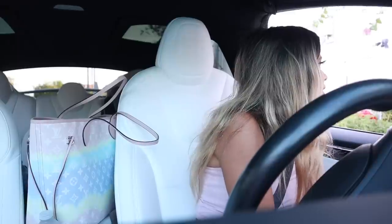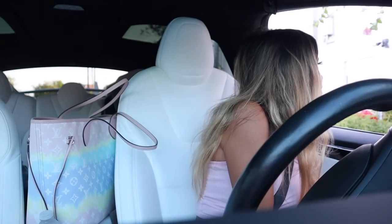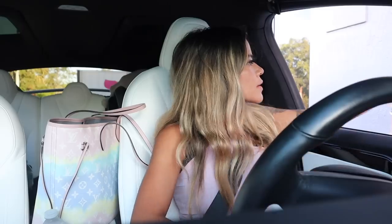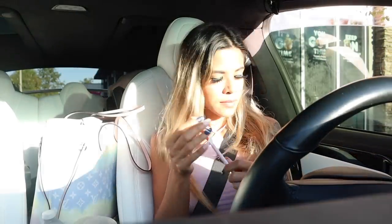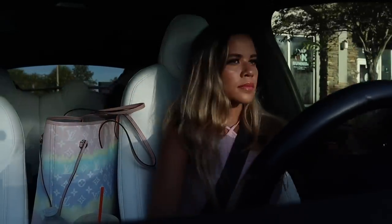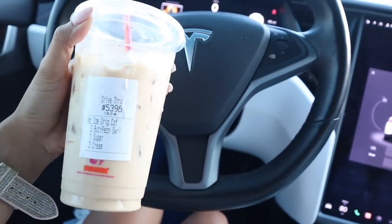Can I get a medium butter pecan iced coffee? Yes, with regular cream and then one sugar. So I got a butter pecan iced coffee but I feel like they put way more than three creams.